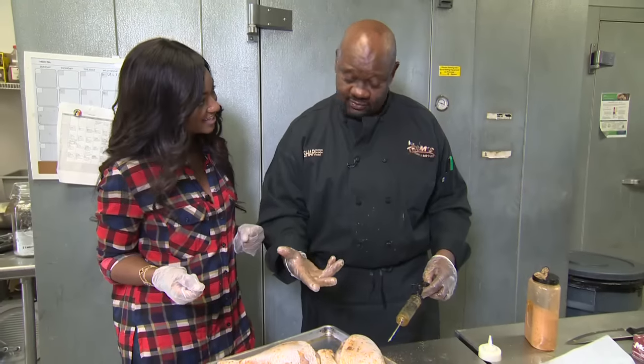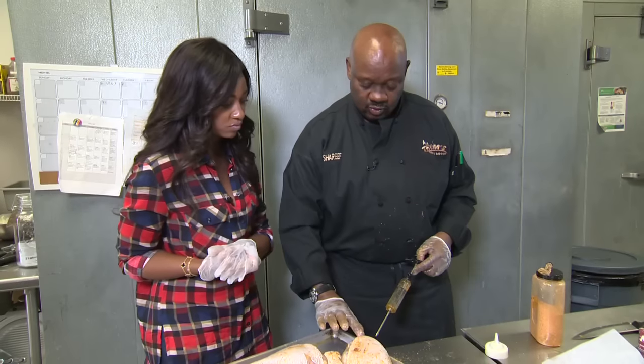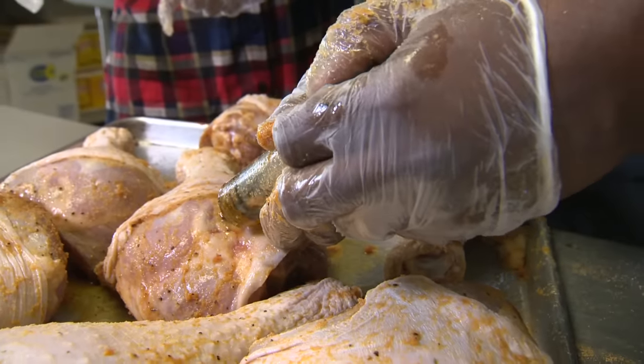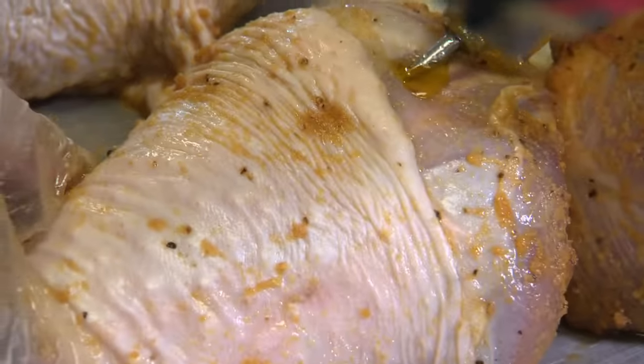To enhance the flavor even more, we inject them with Tom's seasoning and some extra virgin olive oil. You want to get it into the fatty part of the leg. The chef tried medicine — didn't work — ended up doing this. Now they go into our wood pit.